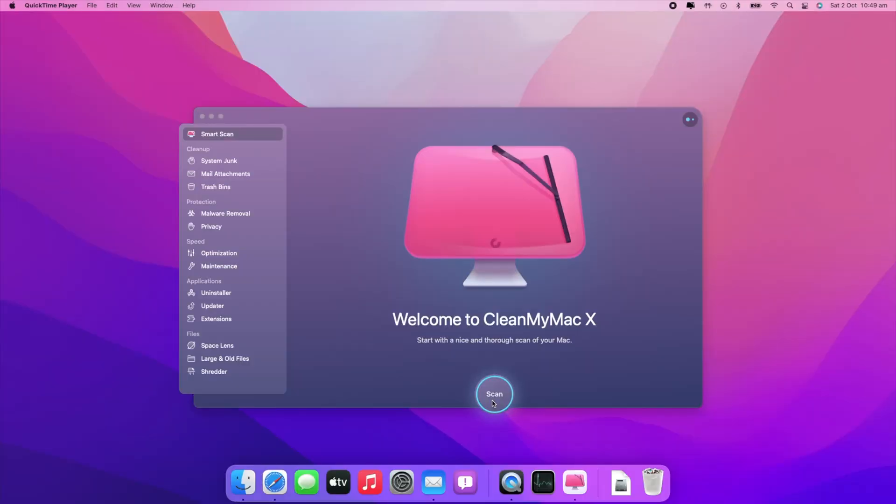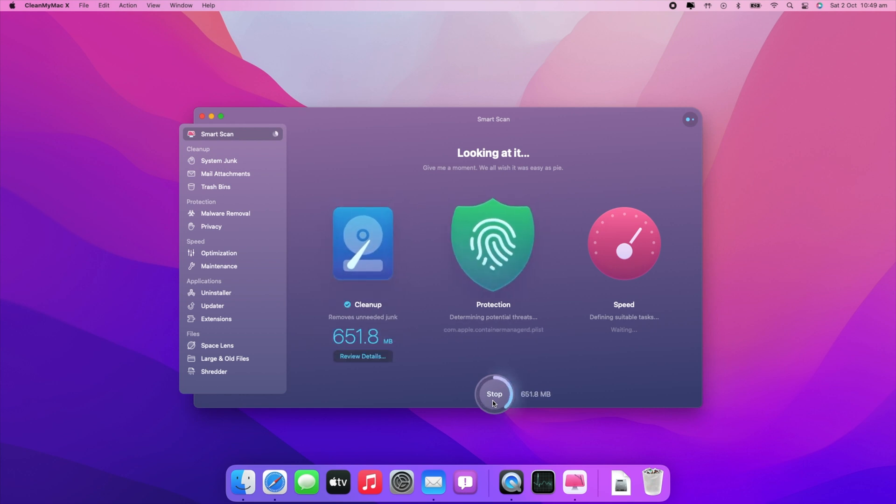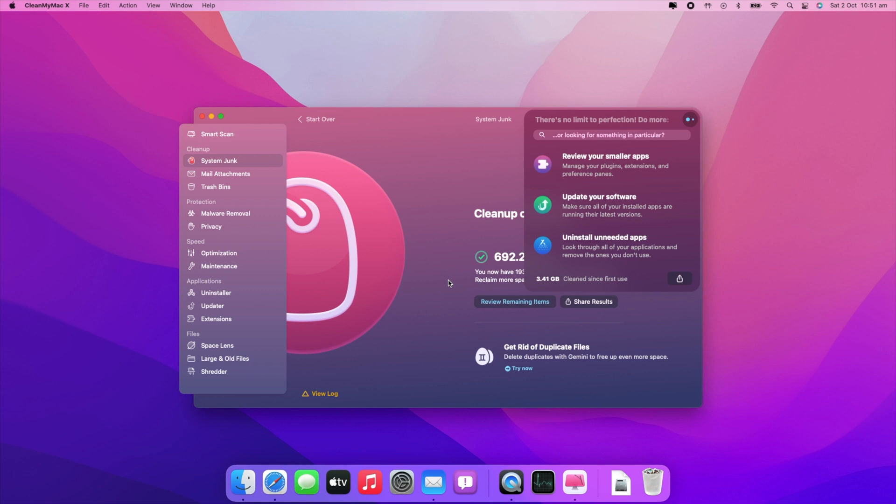It's getting slow especially when I edit my 4K footage, which is expected on a four-year-old machine. Once I noticed it getting slower I did a Google search and found this software called CleanMyMac X. It finds a lot of junk files and cache, deletes unwanted files to free up space, and also clears the RAM and gives you warnings when RAM is overflowing. I'll put a link in the description.